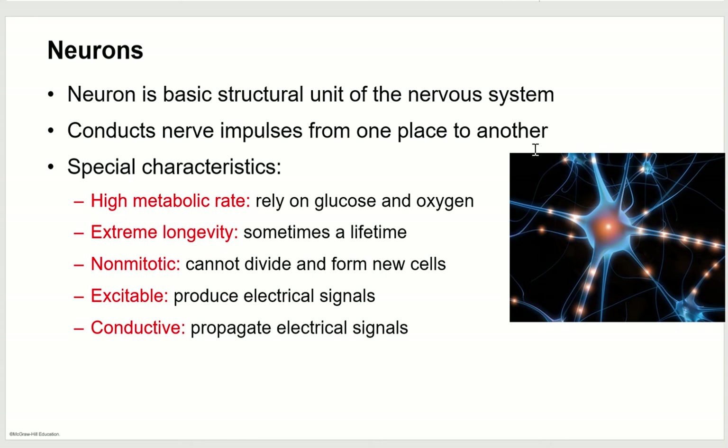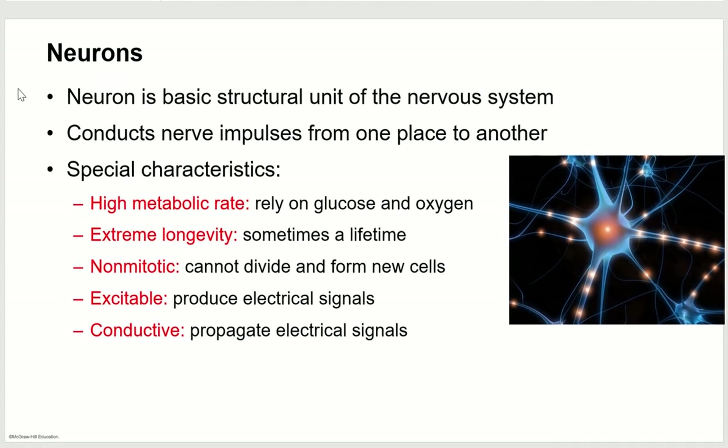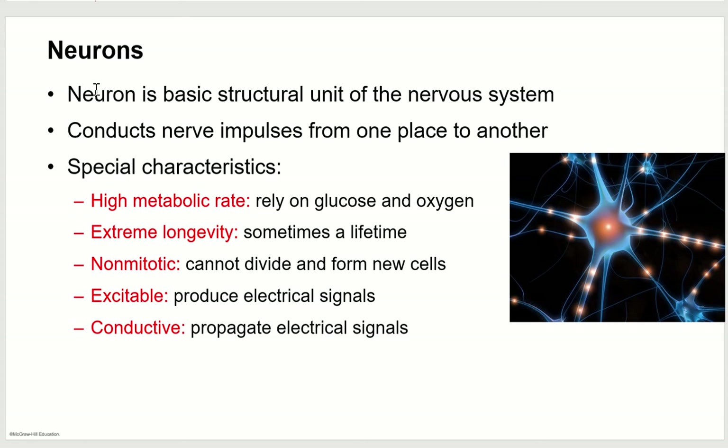Let's talk about neurons themselves. They are the basic structural unit of the nervous system — the main thing that sends signals through the nervous system. But this doesn't mean they're all of the nervous system. You may have heard that you only use 10% of your brain. That's actually because neurons only make up about 10% of the brain; the other 90% is other cells that help the neurons do their job. You are using your whole brain, and what we work on in school is getting that part of your brain to be able to do more.